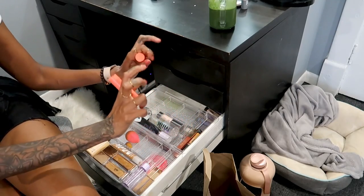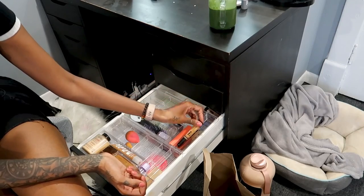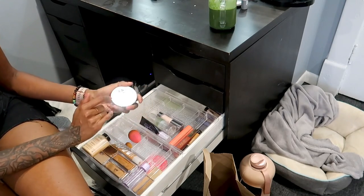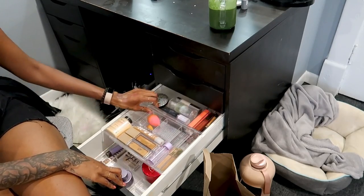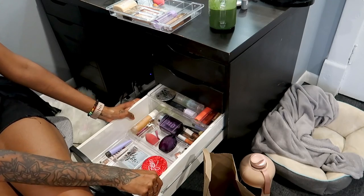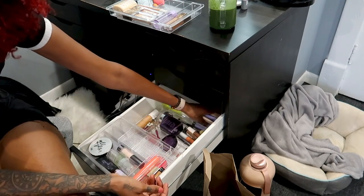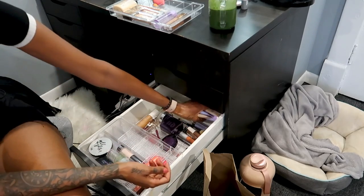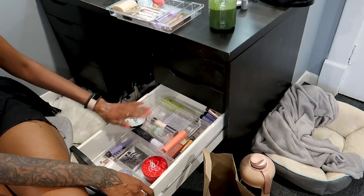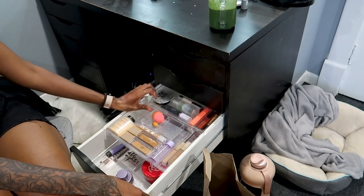I have primers, my contour stick by Juvia's Place, my corrector, another concealer by LA Girl, and my favorite powder in the world - it's waterproof by Urban. So bomb. The bottom is just extra stuff - extra powders I might need when I do Halloween makeup if I don't want to use my good stuff. I put all those Becca primers in the back because they're not open, so if I ever run out in my kit I can grab them. Now I have a spot for my primers and everything is laid out.